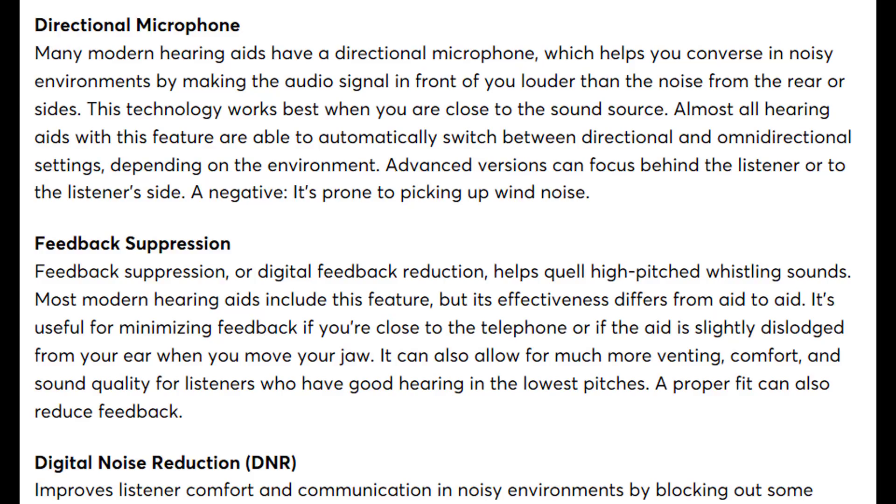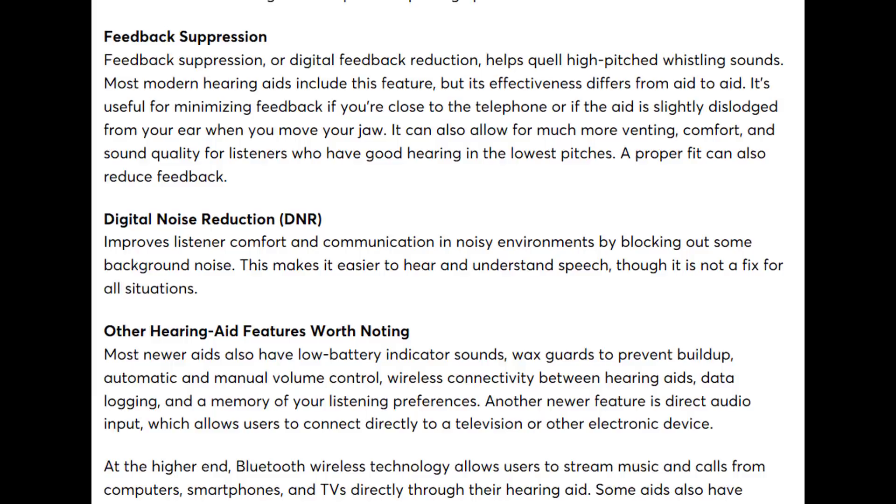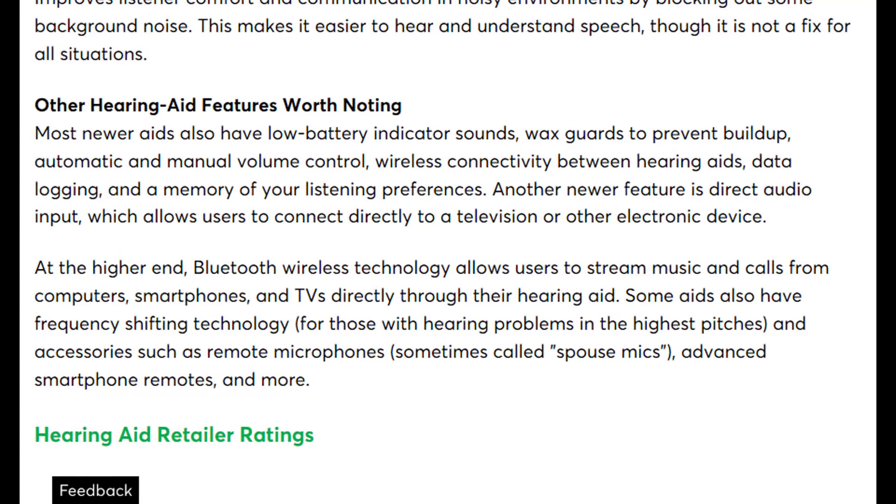Both feedback suppression and digital noise reduction are standard features in nearly every name-brand hearing aid, but are often lacking in devices from online retailers and cheaper hearing aids. Feedback suppression also works best when a feedback test is performed in a hearing clinic, which isn't possible with aids purchased elsewhere. Bluetooth features and remote microphones are arguably some of the most beneficial optional features — largely underutilized — and can provide extreme benefit regardless of age.